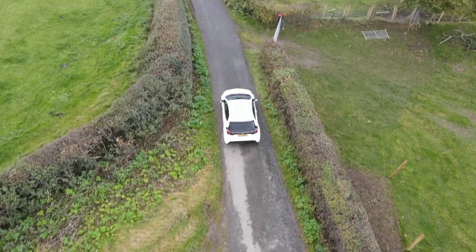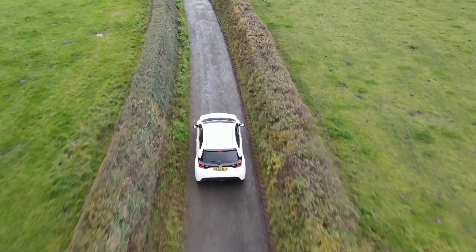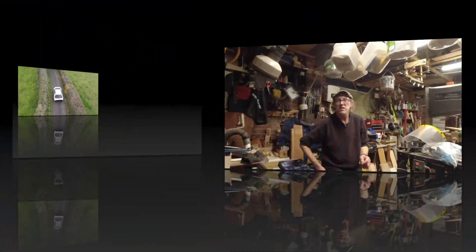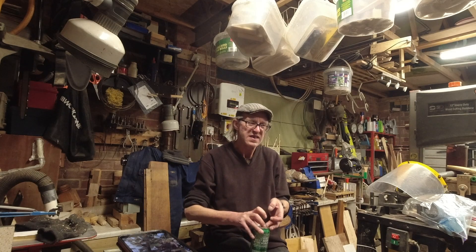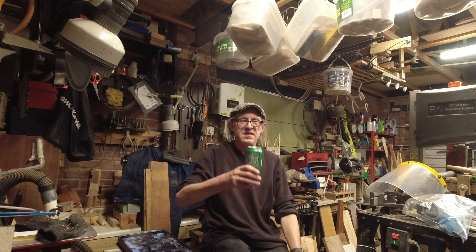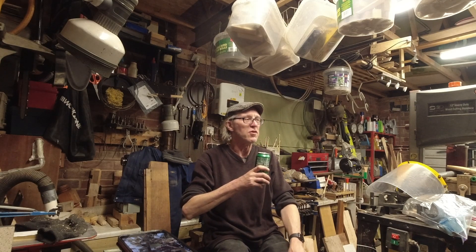Good evening, welcome to another no-frills side-by-side video. It's time for beer — I'm in here with a new toy.